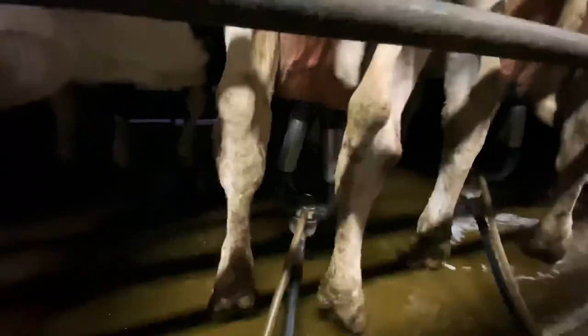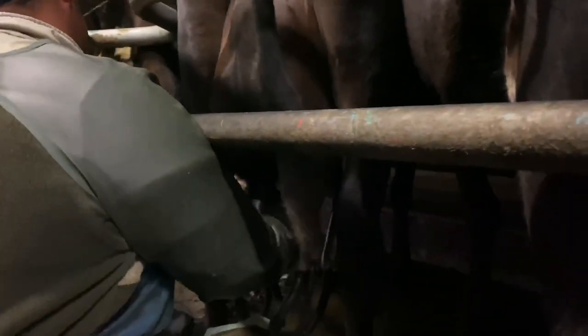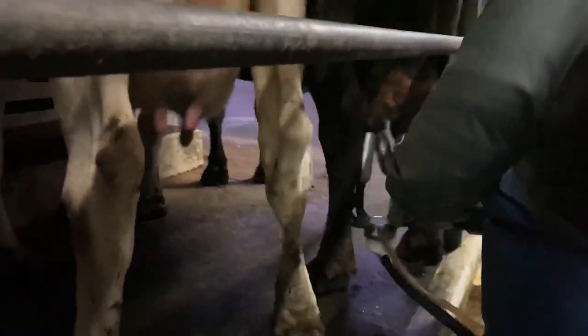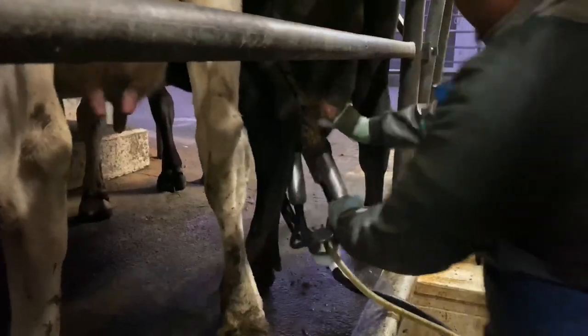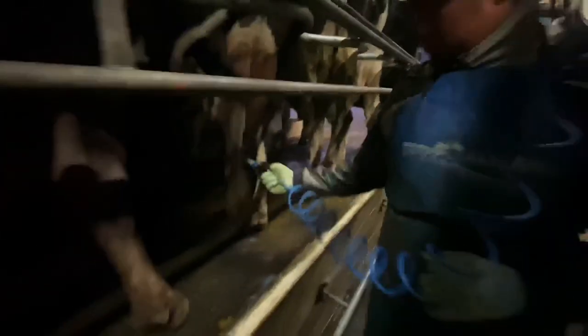People often ask how you know when a cow is empty — it's simple: when the udder hangs flat and no more milk is coming through. On other farms they have an automatic cup remover, so you don't need to pull the cups yourself. It senses when there's no more milk and removes them automatically. Here we do it manually.